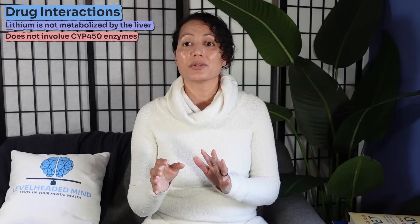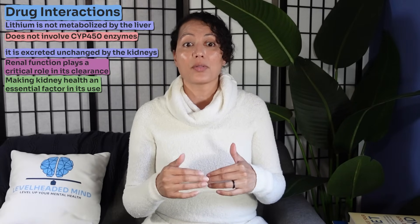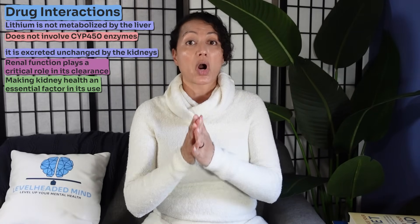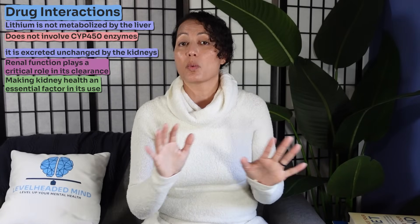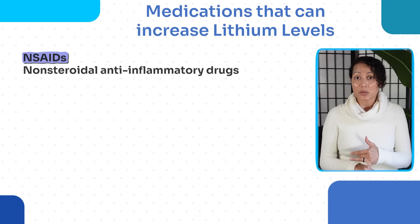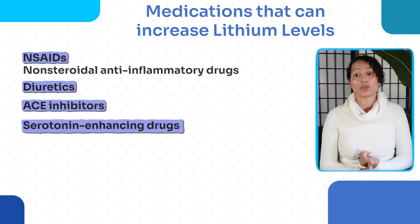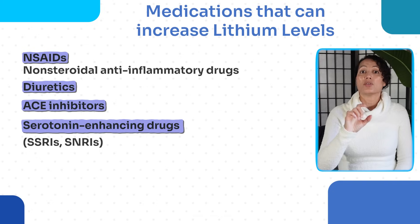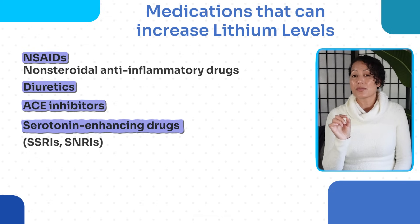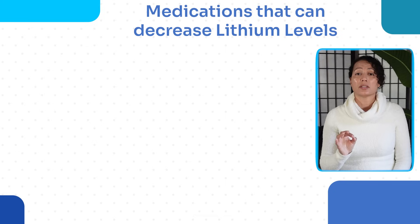Lithium is not metabolized by the liver and does not go through CYP450 enzymes. Instead, it is excreted unchanged by the kidneys, making renal function crucial to its clearance. Medications that can increase lithium levels include NSAIDs like aspirin, diuretics, ACE inhibitors, and serotonin-enhancing drugs like SSRIs or SNRIs. Patients using lithium adjunctively with antidepressants should monitor lithium levels closely, though doses in that context may be low enough to be undetectable in serum.